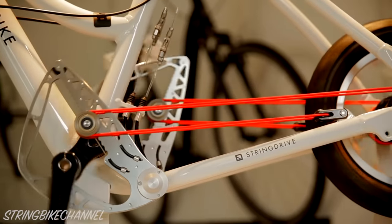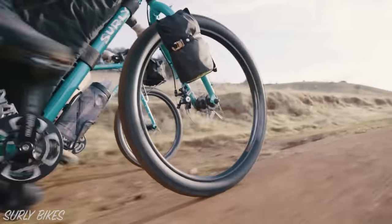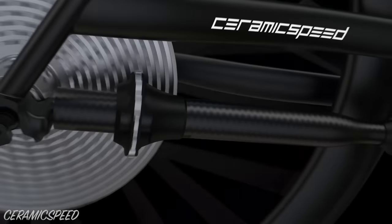In this video, you'll find out all of the reasons why shaft drivetrains have not succeeded in the bicycle world. Make sure to stick around until the end, because we will be using our shaft drive knowledge to assess the interesting new Driven drivetrain.